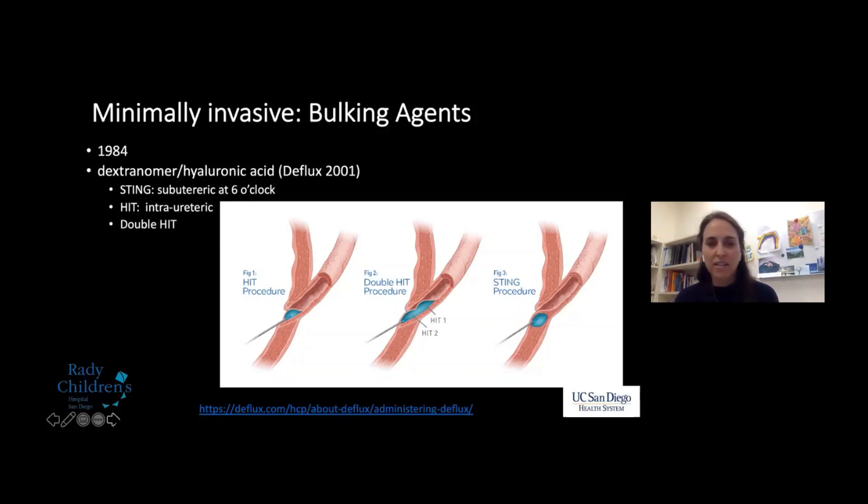Minimally invasive surgery came to us in 1984 with bulking agents. We've tried to bulk up the ureter and other parts of the GU system with a variety of substances since 1984. We currently use Deflux, which was FDA approved in 2001 and is suggested for grades one through four. There are three techniques commonly used: the STING technique — a six o'clock sub-ureteric injection at the ureteral orifice; the HIT, which is intraureteric; and the double hit, which addresses both. A 2017 paper found 92% of practicing urologists who used Deflux reported using the double hit.